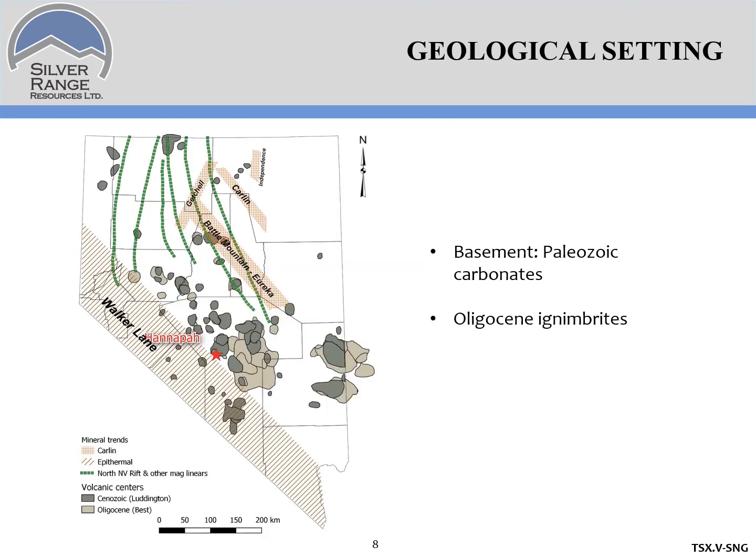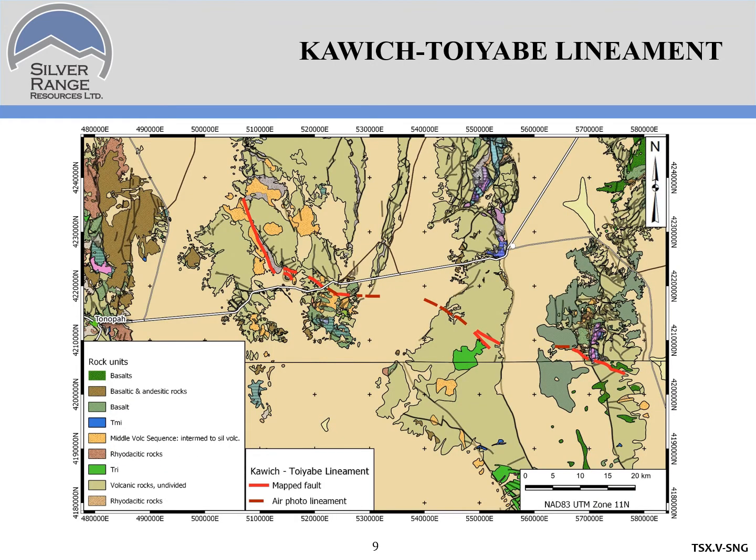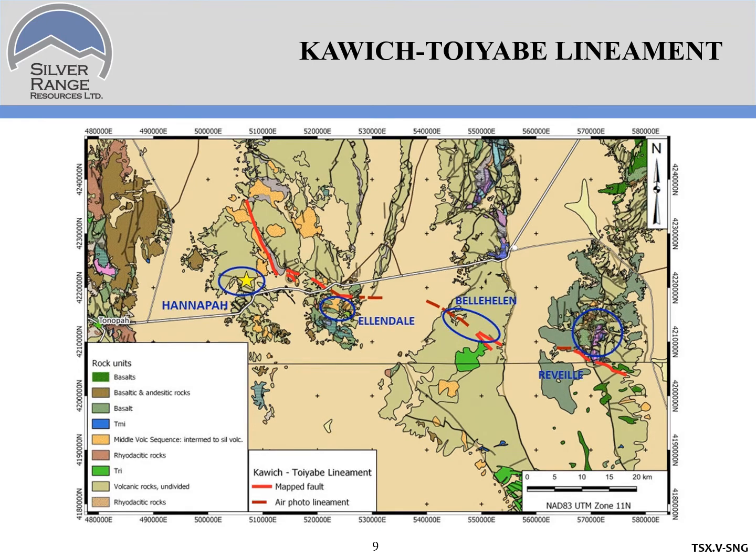Here's the geologic setting. HANAPA is in the Oligocene ignimbrite flare-up belt through central Nevada, an area covered largely by ash flow tuffs and minor volcanics. The basement rocks are Paleozoic carbonates. The most interesting feature with respect to regional geology is the Kawich-Toyabe liniment — an approximately 80-kilometer-long structure defined by faults mapped at surface and some air photo liniments. It could be a strike-slip fault or a normal fault. It extends from the Reveille Range on the east to the southern Monitor Range and appears to localize gold and silver mineralization along its length.